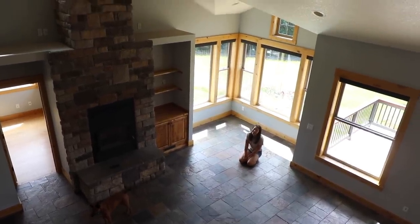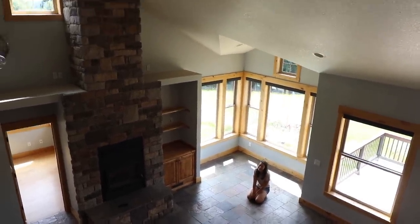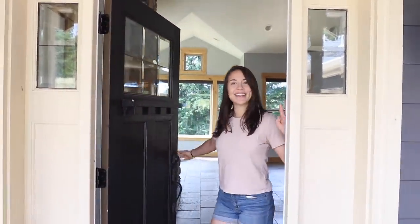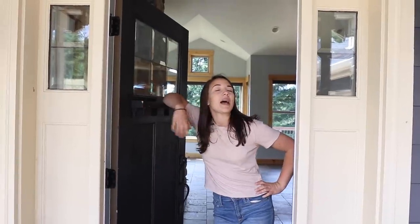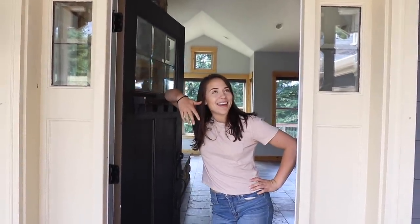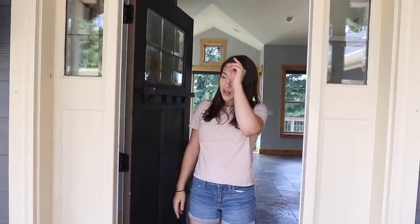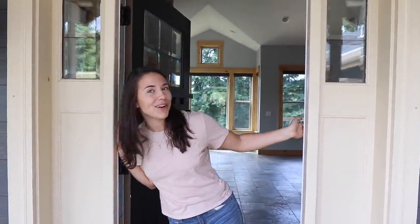Welcome to the Empty House Tour! I bought another house and Dylan and I are very excited to move in here. We have some work that we want to do before we move in, but I thought it would be cool to film an empty house tour to show you guys. It's very echoey. Dylan's obviously going to be living here with me but I bought the house so I'm going to take you through the tour.